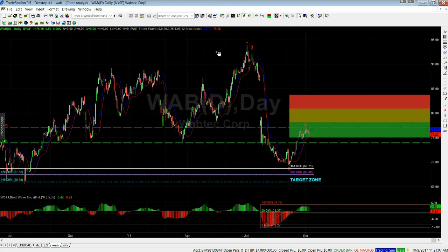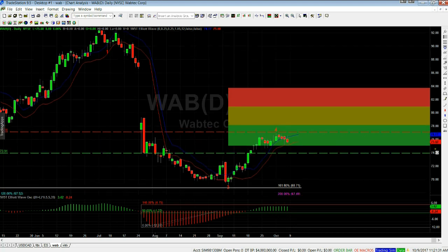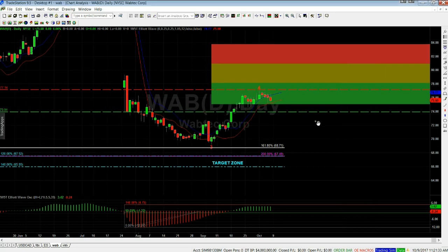Very similar setup on WAB. Zooming out a little bit, we've got the high here — the one, the two, isolated at this high — then we've got the gap down to the three, and then the four pulls back into the green zone. Zooming in, looking at the bottom of the oscillator, we've got a pullback on the oscillator on the wave four between 90 and 140 percent — really good in this zone.